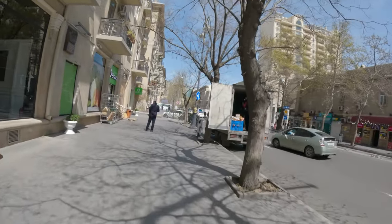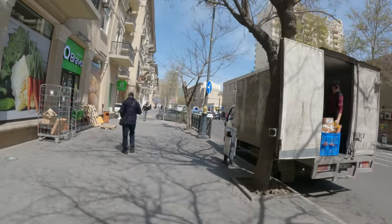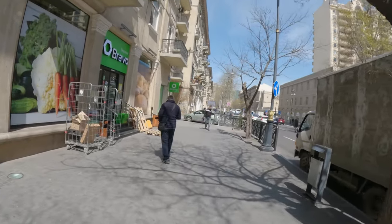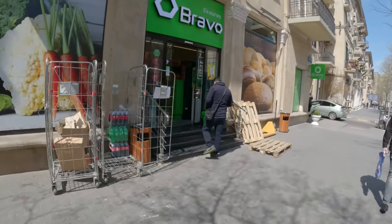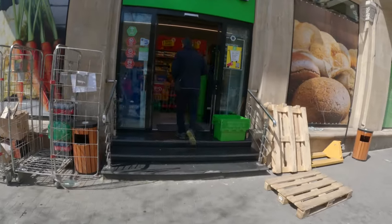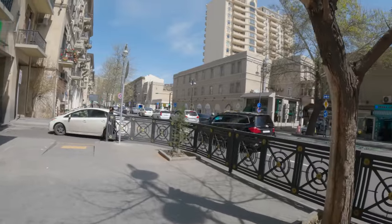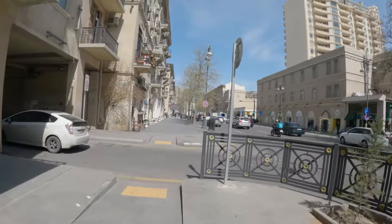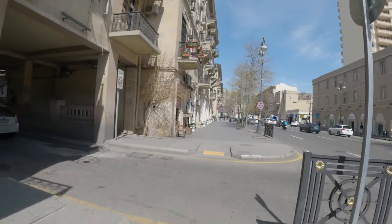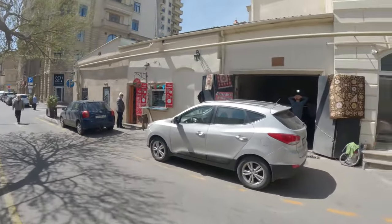There seem to be a lot of coffee places but I don't really see many sit-down places. Here's another one — Bravo Express, open until 11 o'clock at night, another option. I'm going to turn it off until we find a place to have a coffee or a shop with what I'm looking for. Looks like a little bar downstairs, kebab shop, a little kiosk.